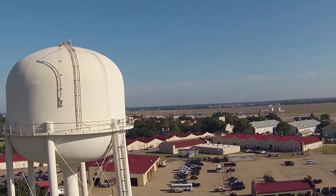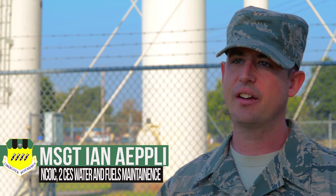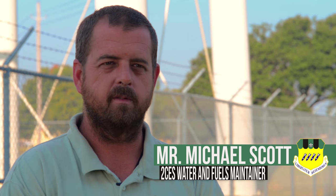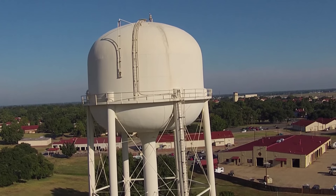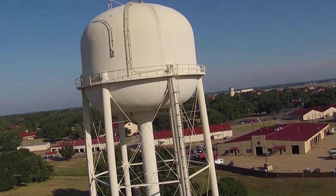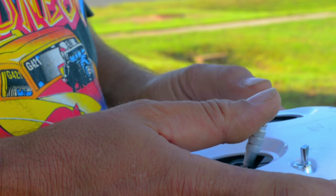Normally it's a two to three man operation to climb a tower — a ground guy, a climber, and a spotter. We can fly this with the HD video camera that's on it and get quality video, and be able to inspect it without even climbing the water towers. Now one guy can come out and do the same operation it took three to do before, in a way safer environment.